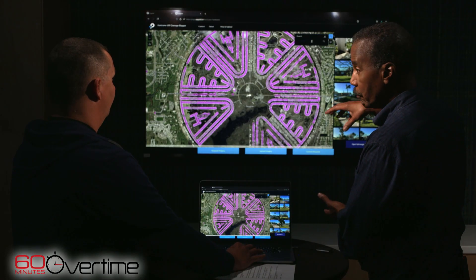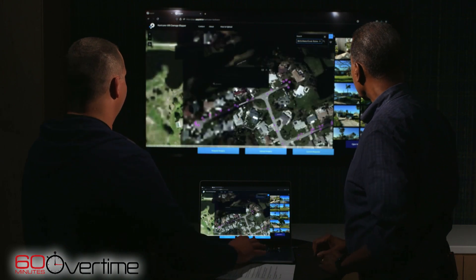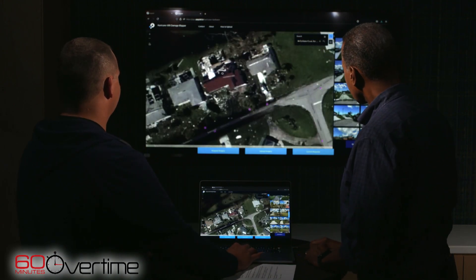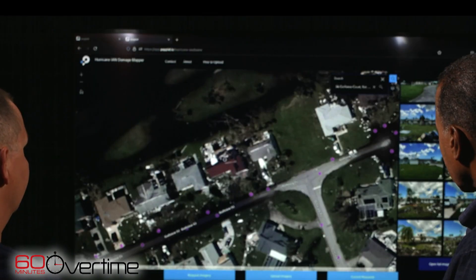Quinn continued: 'We've also taken post-event satellite imagery, which is taken a couple days after the storm passed through, so we can see the damage from the air.' So you're able to see it from above and from ground level. 'We are. We can zoom in and see the post-event satellite imagery — you see the debris field, you see the destruction in the back.'